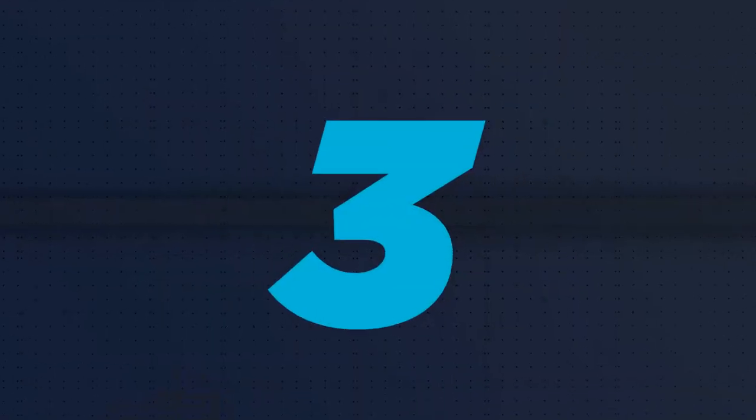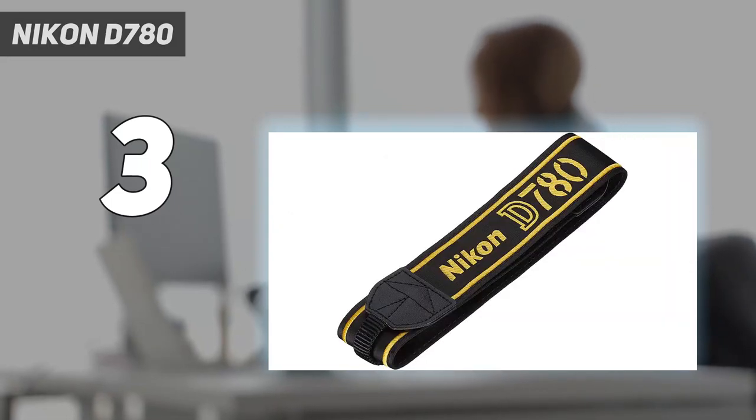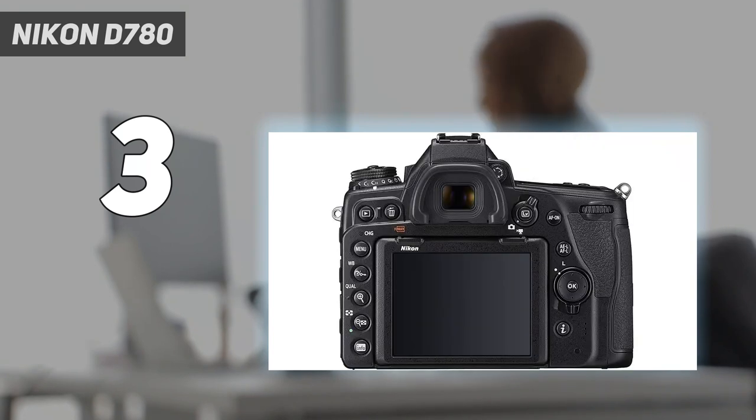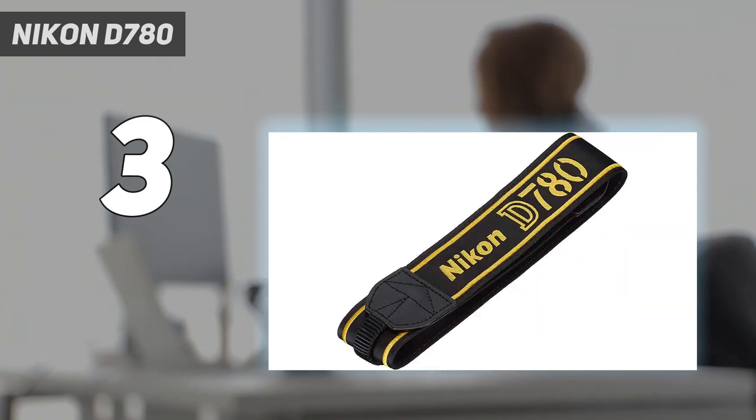At number 3: Nikon D780. The D780 is effectively a hybrid of a full-frame DSLR and a mirrorless camera like the original Nikon Z6. And while it's still relatively expensive, the D780's slight price drop since it landed in 2020 means it's now our top pick for anyone who wants to combine the benefits of mirrorless tech and DSLRs. Building on the solid foundation laid by the D750, the D780 uses the same 273-point on-sensor phase detection AF system as the Z6, allowing it to focus rapidly when shooting via live view.